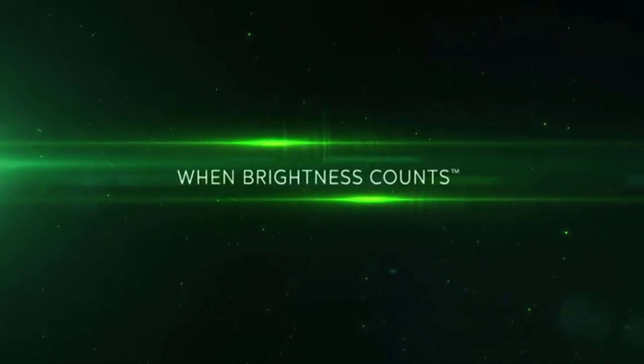We have trusted and relied on the innovation and the new technology that True Glow has constantly brought to the archery industry. Every year they come out with new products and we're excited to share them with you again. But the biggest thing you have to remember is when brightness counts — count on True Glow.